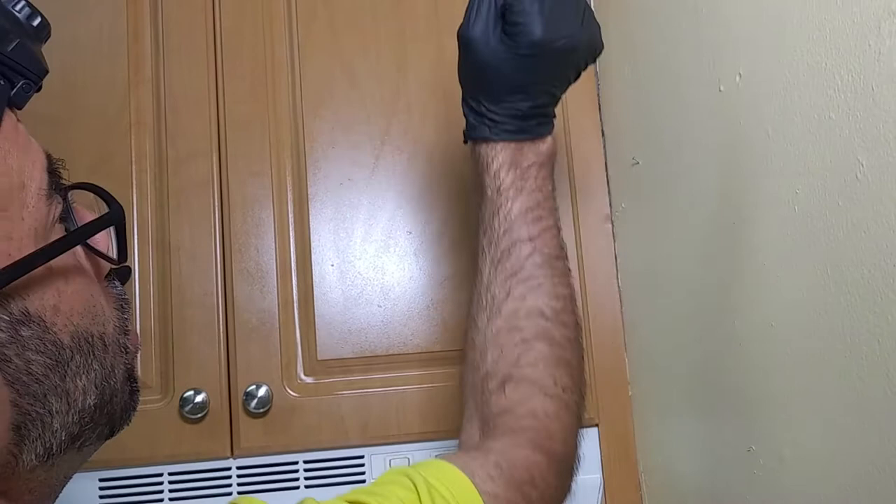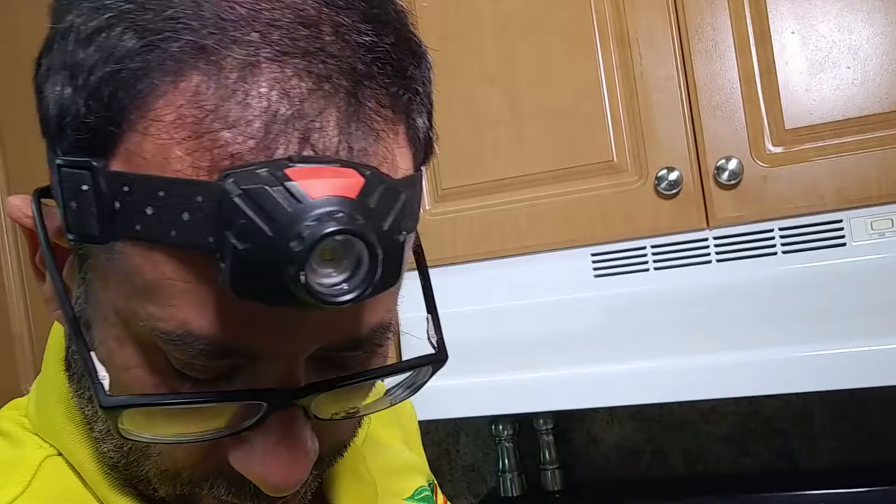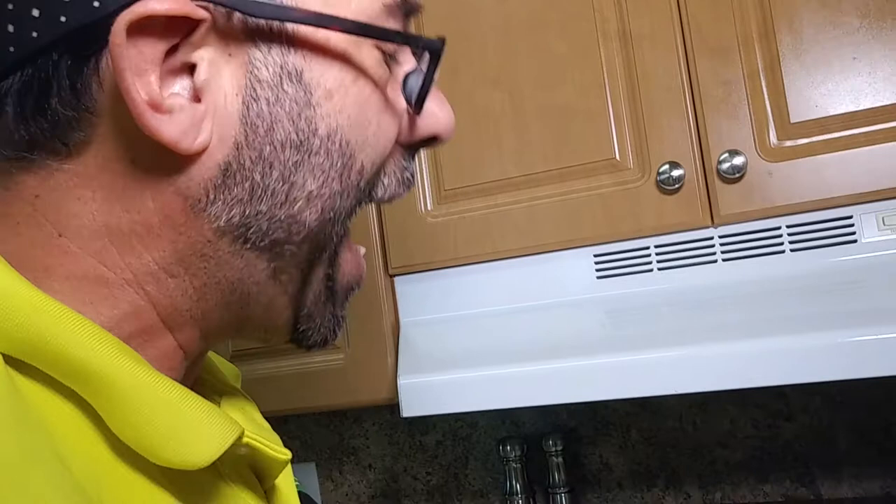So we're going to show you what we use: a three-part process with two different types of baits and an insect growth regulator to control this problem. In a case like this, we're going to take our roach bait and we're going to put it exactly where the roach is hiding.